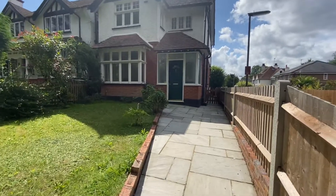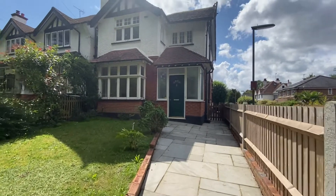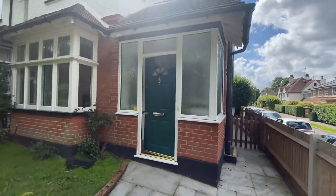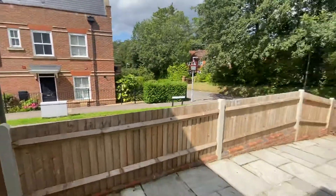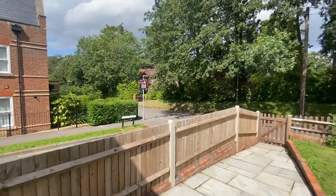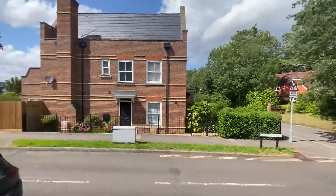We're here on Rite Gate Road on this lovely sunny afternoon to see this beautiful three-bedroom family home, with garden and garage to the rear. There's a nice pathway coming up here and a front garden too. The property is a short drive from Leatherhead train station, town centre, and schools such as St. John's and Downsend.